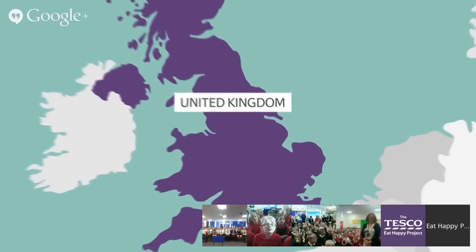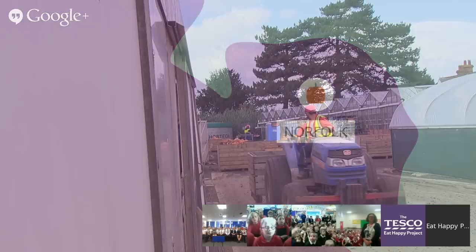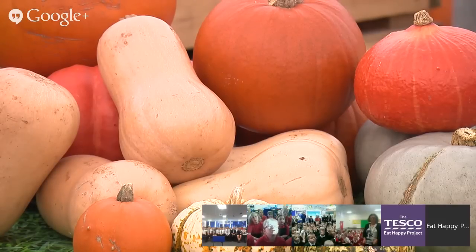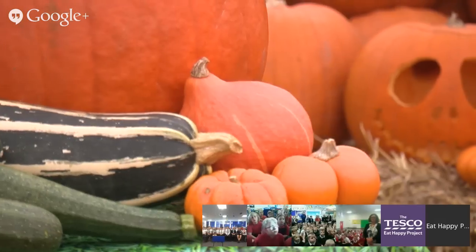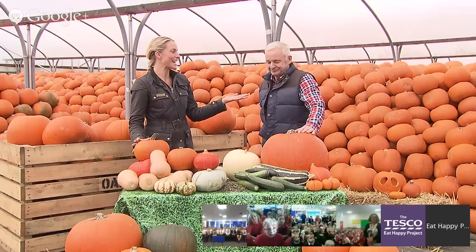Hello everybody, hello children, welcome to this online field trip. I'm Sam and today I'm on a farm in Norfolk, which is in the east of the country. Now this part of the country is very flat and there are lots and lots of farms around here. On this particular farm they grow squashes, and in particular pumpkins. This is our guide for today, David.